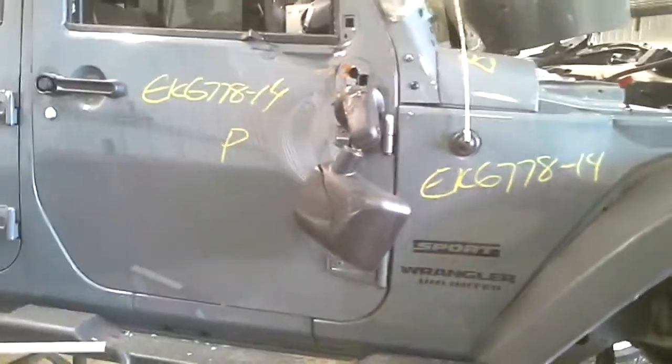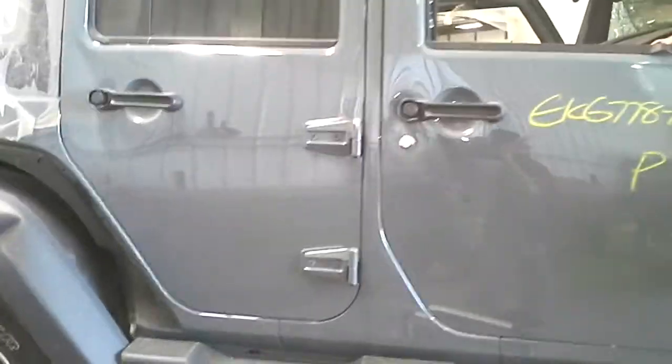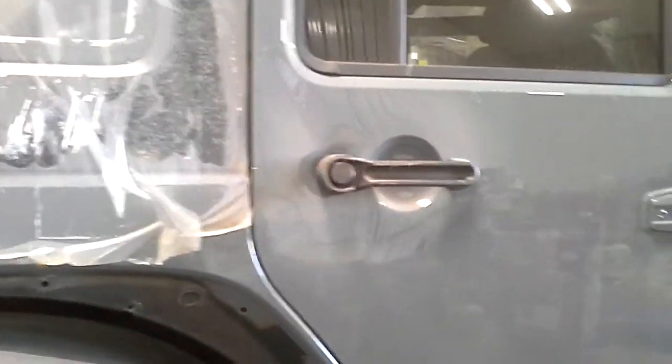Nothing on the front is obviously good. Front door is bad. This rear door does work, but it's got a pretty good buckle in it, right on the door handle area. Some scuffs and scrapes.